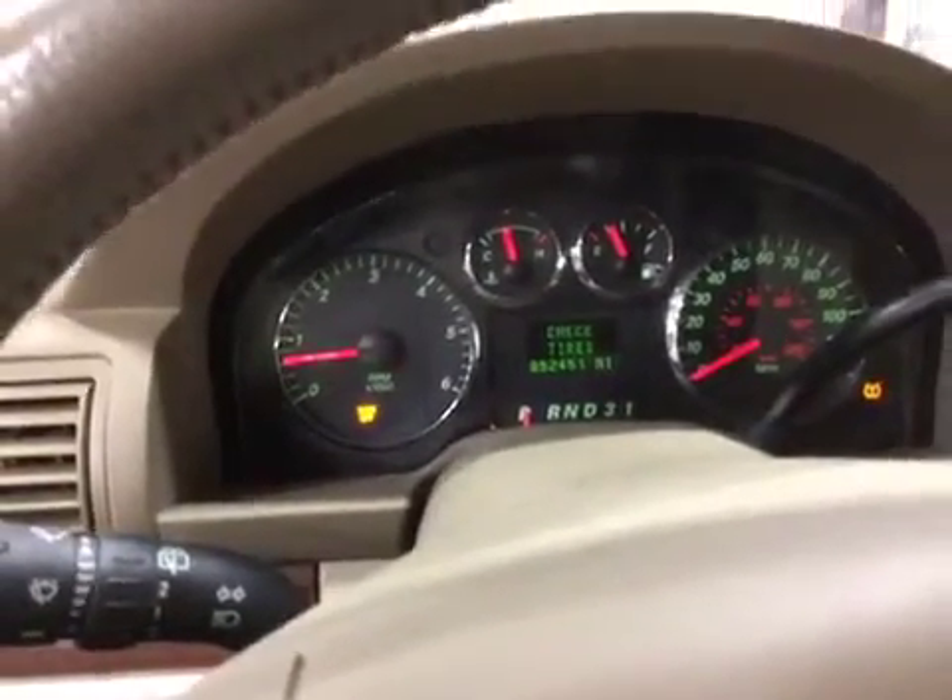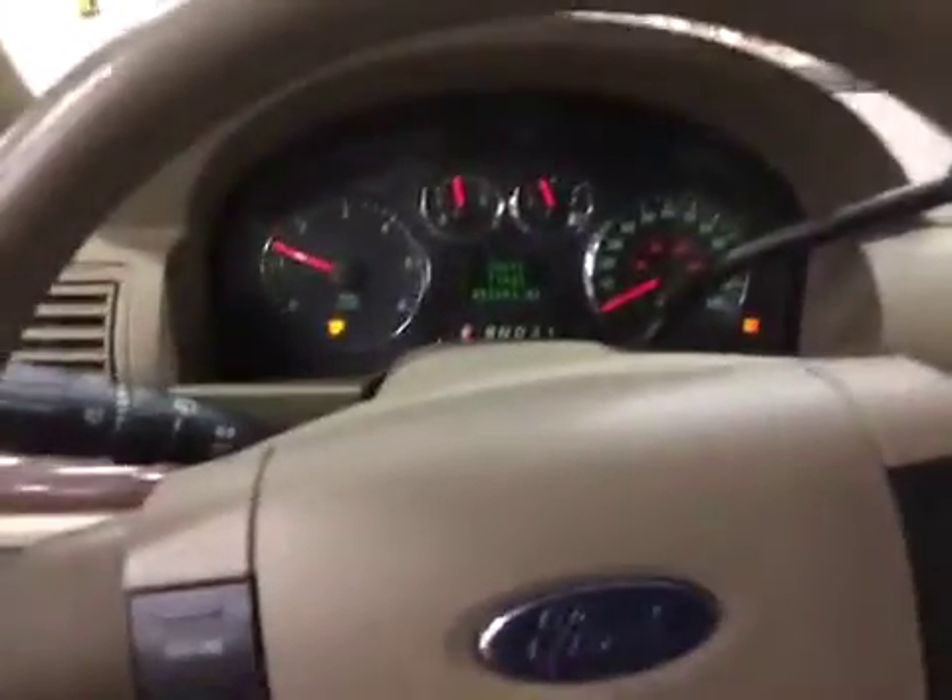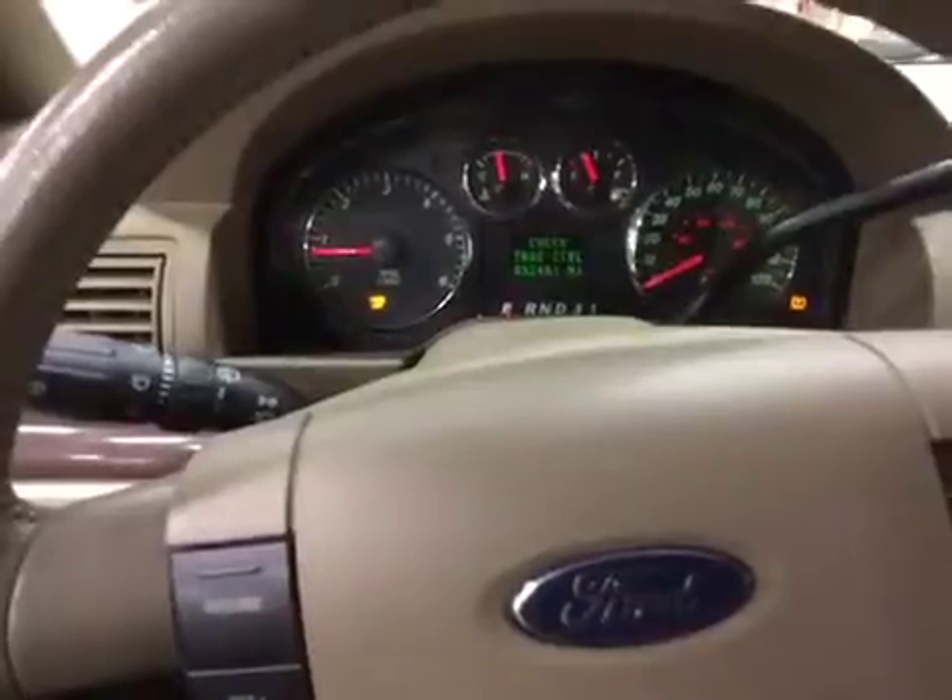Let's go ahead and listen to the engine. AC does not get cold. Please read all the notes, and thank you and good luck bidding.